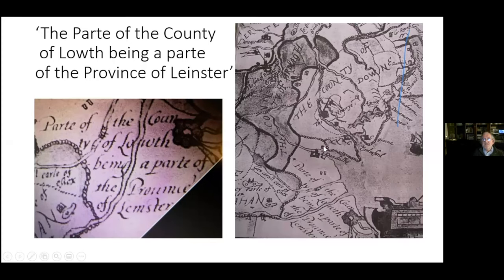The map says 'part of the county of Louth being part of the province of Leinster.' This part of county Louth was in Leinster, but just north of Ballymascanlan, all of the Cooley area was no man's land — officially in the county of Down but effectively no man's land. Whoever was able to conquer it had the use of it, which is why so many castles were built along here.